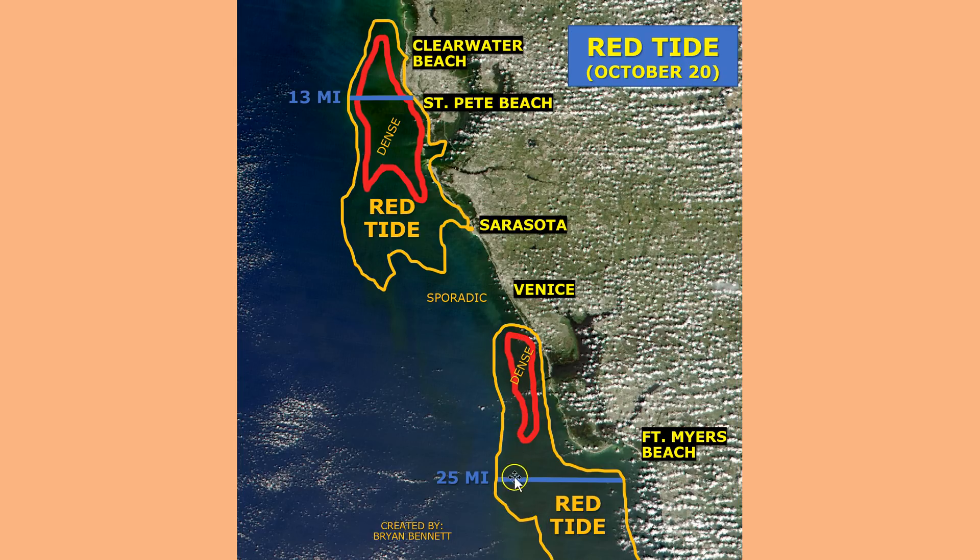The overall bloom offshore Fort Myers Beach has shrunk — it was 50 miles wide before Hurricane Michael and has shrunk to about 25 miles wide now, with anywhere from background to maybe a medium concentration throughout much of that bloom. The densest part, possibly highly concentrated, is offshore of the Boca Grande and Captiva area.